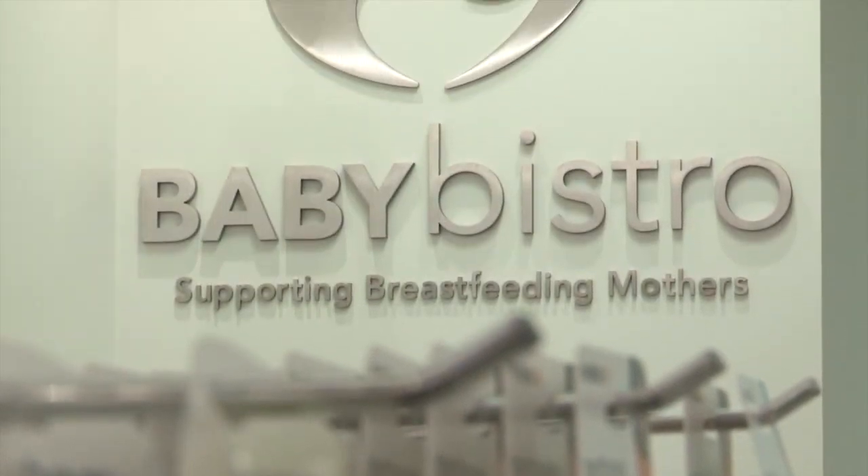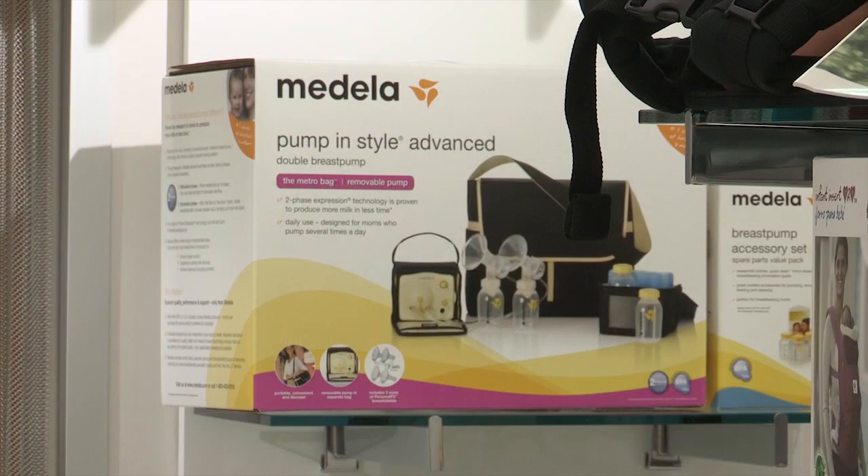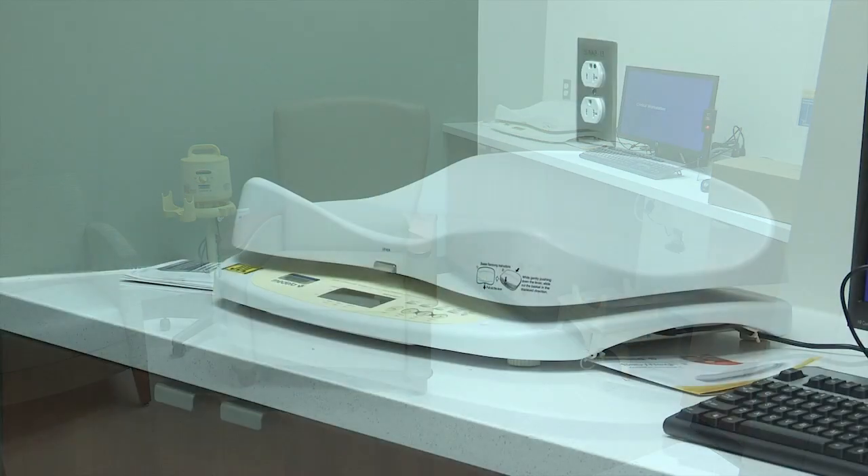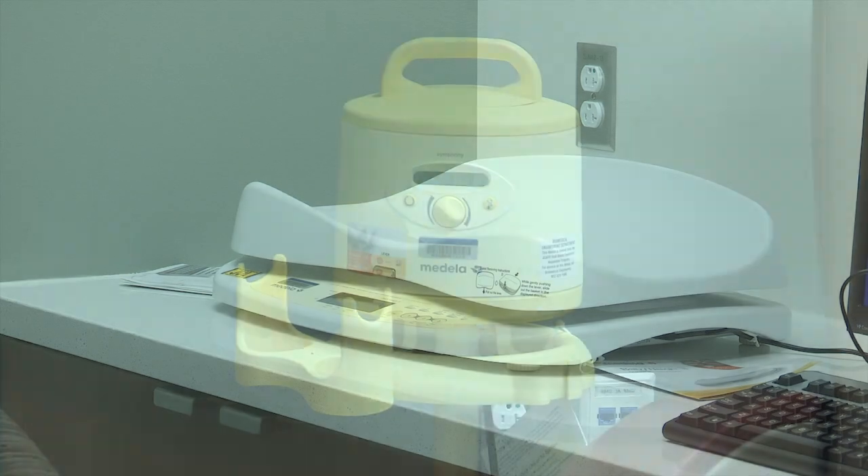A great addition to the Bella Luna Boutique is our Baby Bistro. It supports breastfeeding moms. We have consultations that take place Sunday through Saturday here, and mothers can come in for advice and also breastfeed their babies if they'd like.